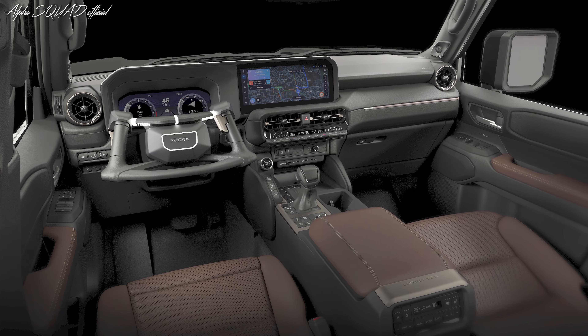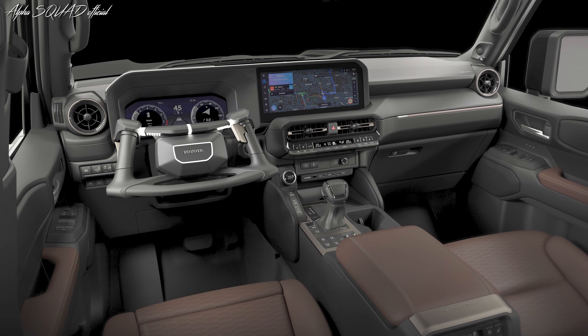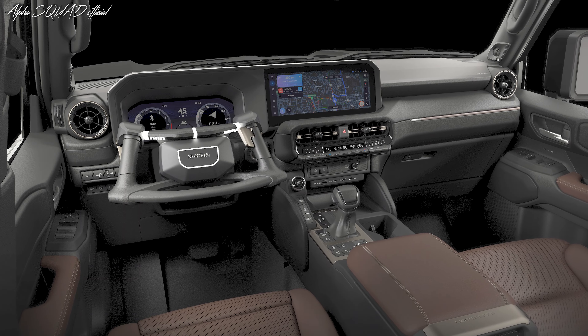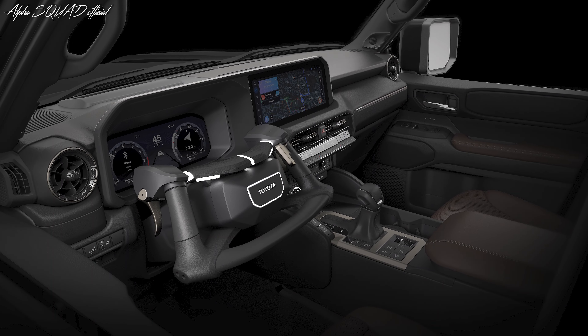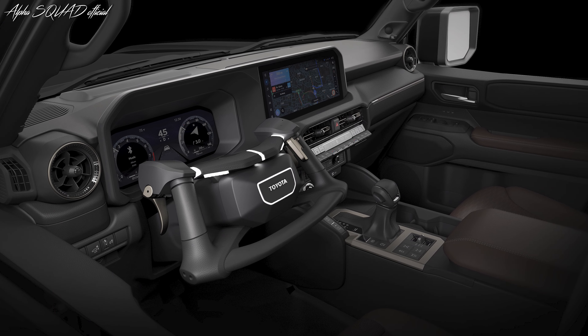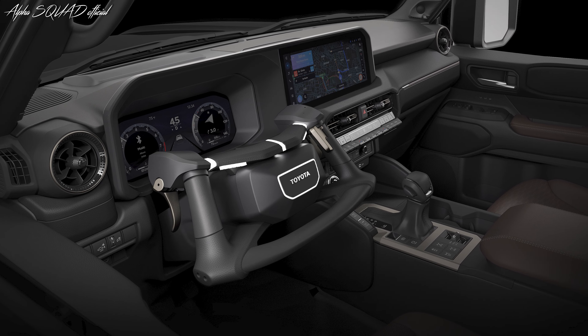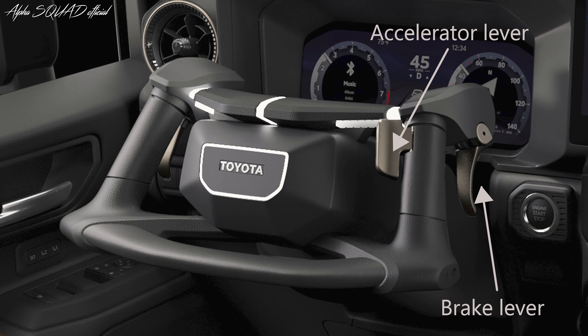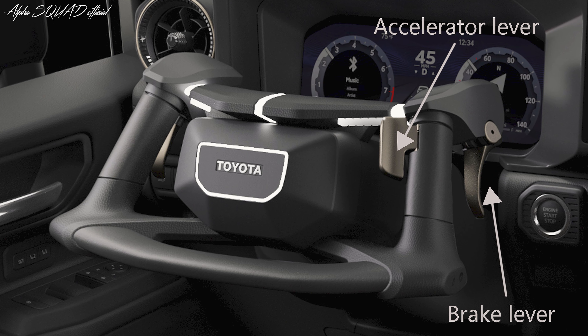Toyota NeoSteer is a revolutionary cockpit concept based on motorcycle handlebars that incorporates the accelerator and brake pedal operations into the steering wheel. A sweeping field of vision enabled by the steering wheel's unique form, as well as the spacious pedal-free floor area, provide for an unfettered driving stance and smooth entry and egress. The NeoSteer will assist to create a better love of automobiles and bring the fun and excitement of mobility to all.